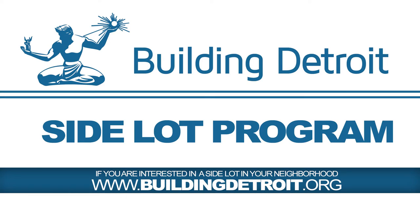To purchase a sidelot in your neighborhood, visit buildingdetroit.org.